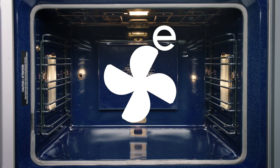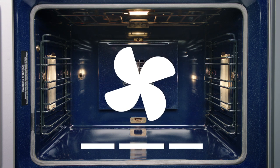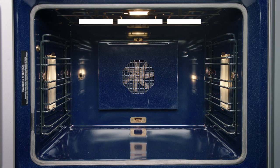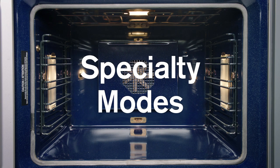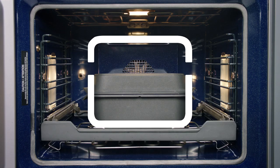Convection modes for even heat distribution for a variety of items and multi-level baking. Non-convection modes for a more delicate bake and finishing options, and specialty modes for unique dish preparations, dough proofing, and accessories like the baking stone and roaster.